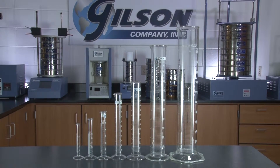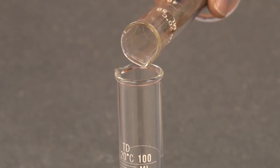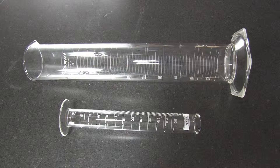These reusable quality graduated cylinders with wide rims and tapered pour spouts make for easy filling and pouring, and the wide and large base provides stability and roll resistance.